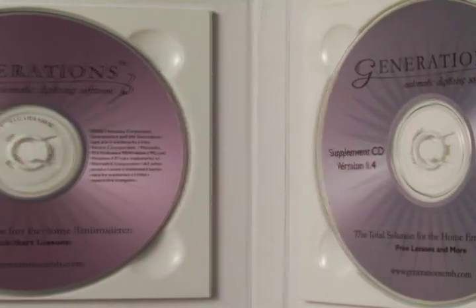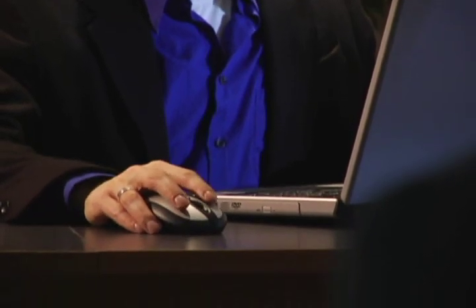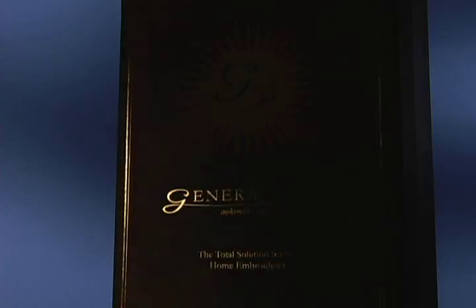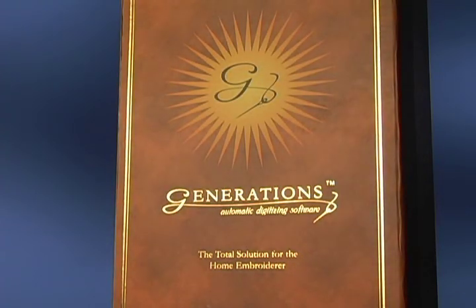Generations has been designed to be everything you need. The software can do everything for you — it's simple enough for a beginner to use, yet has advanced features for professional digitizing. Generations Software. Imagine. Create. Generate. Generations.